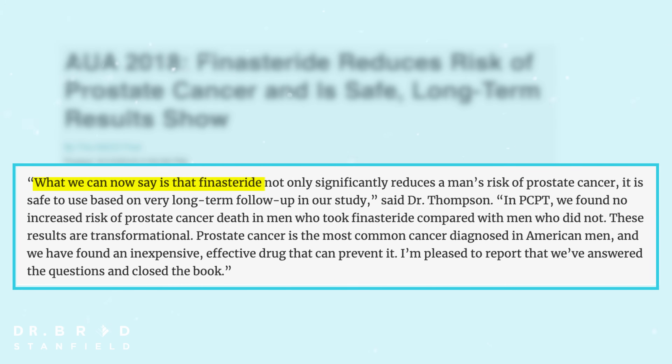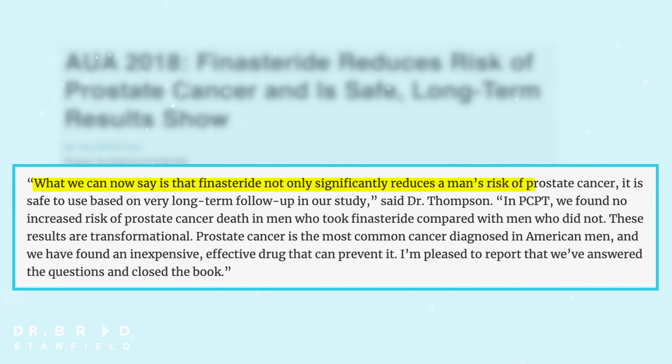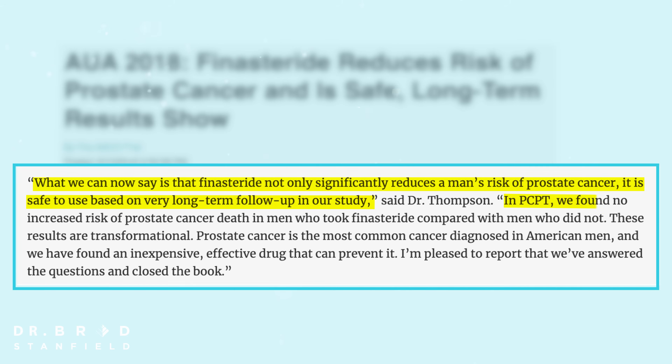Dr. Ian Thompson, the principal investigator of these trials, had this to say: "What we can now say is that finasteride not only significantly reduces a man's risk of prostate cancer, it is safe to use based on very long-term follow-up in our study. We found no increased risk of prostate cancer death in men who took finasteride compared to men who did not." Overall we have very good data showing finasteride reduces prostate cancer rates, and the initial concerns about increased aggressive cancers have not been borne out — those concerns were likely due to detection bias, as the smaller prostate made it easier to find early cancers.